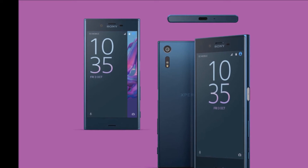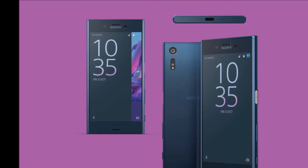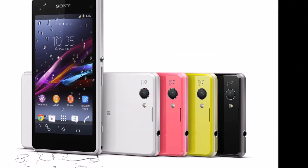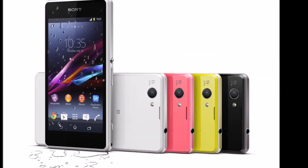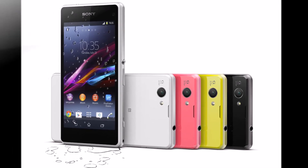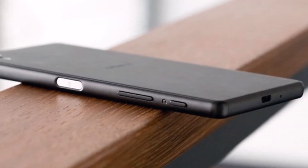One of the most interesting rumors is that the Xperia XZ1 will run on Android Oreo out of the box. Given that it has just been days since Android Oreo has begun rolling out to compatible devices, this addition, if true, will give the smartphone a real advantage.